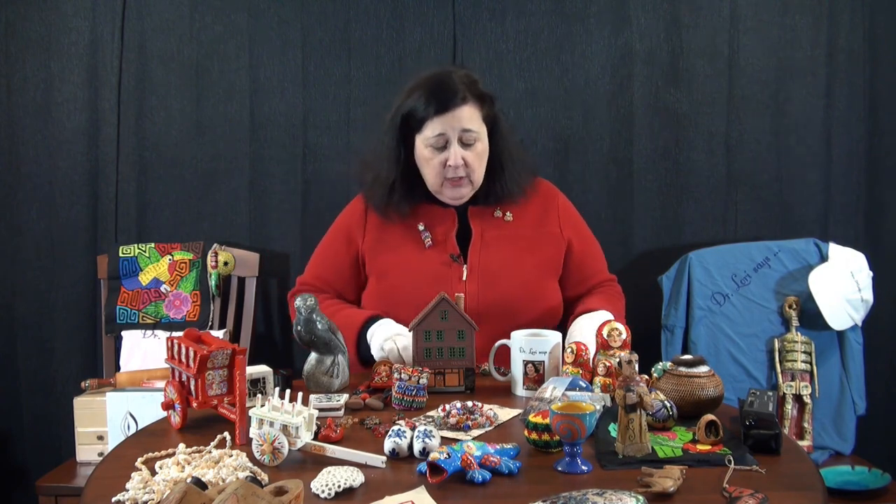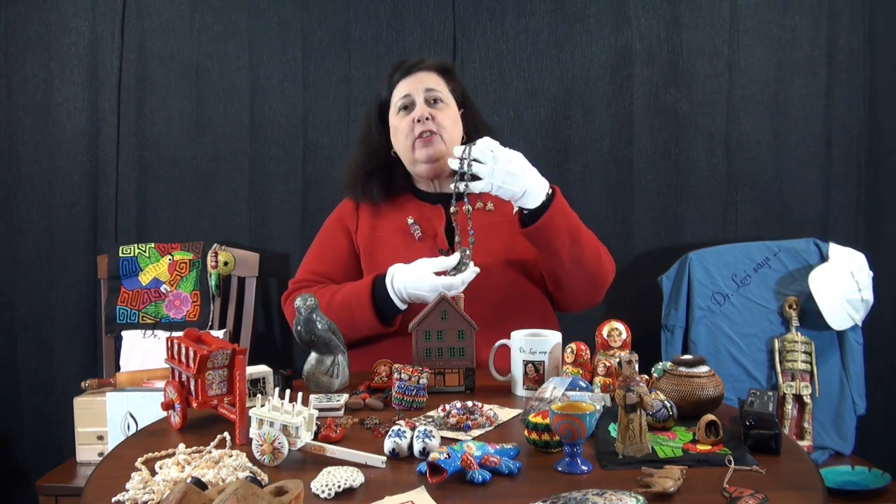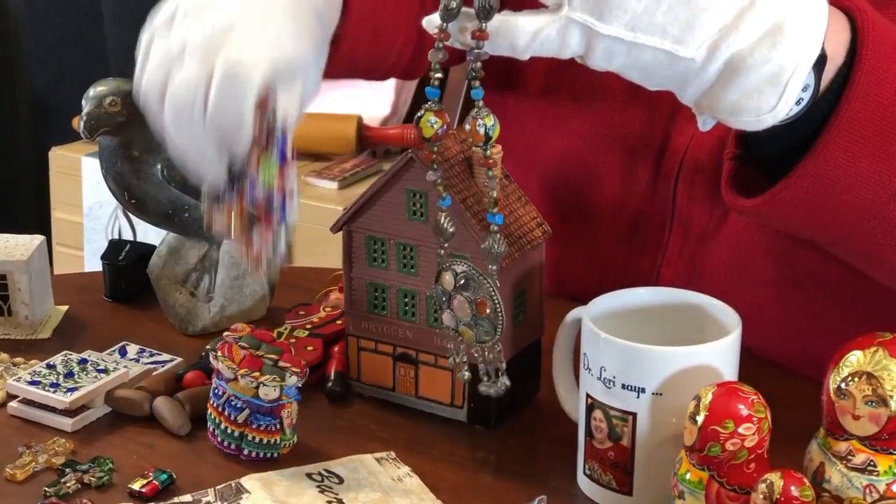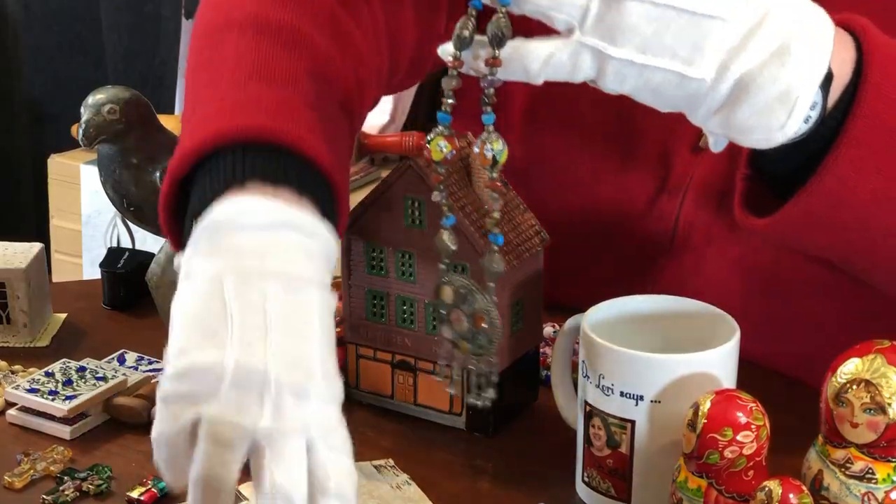The best way to get familiar is to travel - get familiar with some of these pieces. I'm going to start right here with this Middle Eastern necklace. This particular necklace is a Middle Eastern example and it's a nice piece. It's called multimedia.